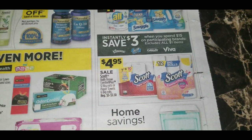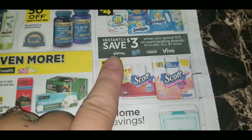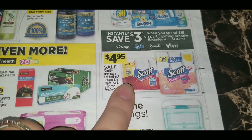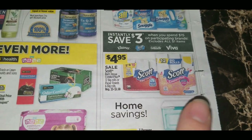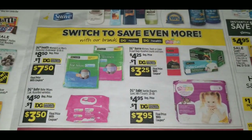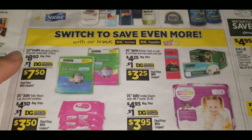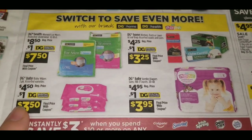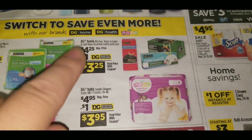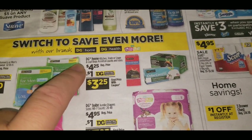Dollar General is advertising their $3 instant savings when you spend $15 on participating brands — excludes dollar items — for Kleenex, Scott, Cottonelle, or Viva. Scott Comfort Plus big 12-roll tissue or six big-roll paper towels are $4.95. There are digital coupon advertisements under the 'switch to save' banner for DG brand items: $1 digital coupon on men's or women's protective underwear, $1 on three-count baby wipes, $1 on jumbo pack diapers, and $1 on DG Home trash bags assorted sizes, regularly $4.25, making them $3.25.